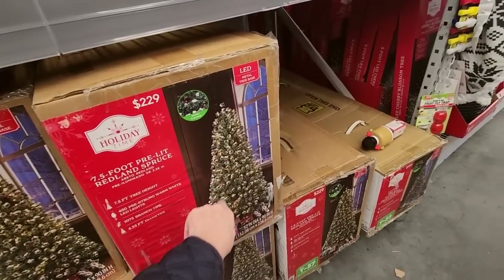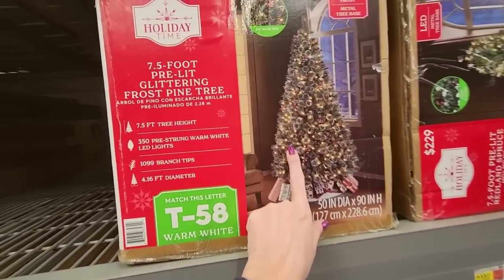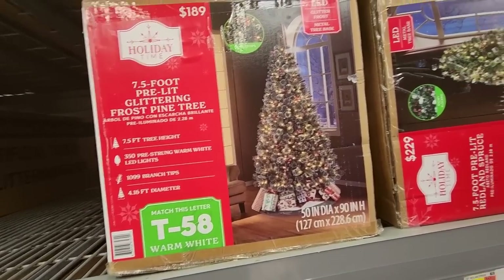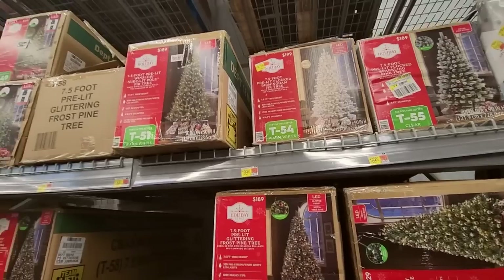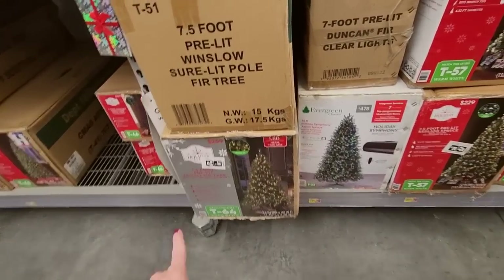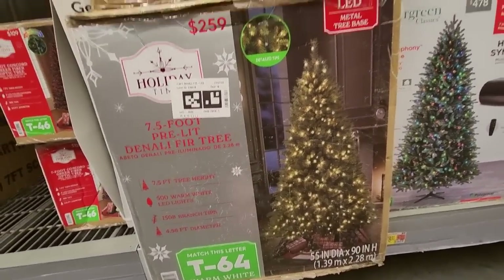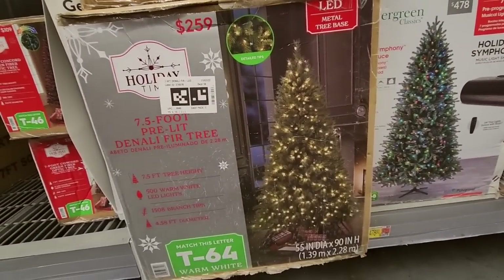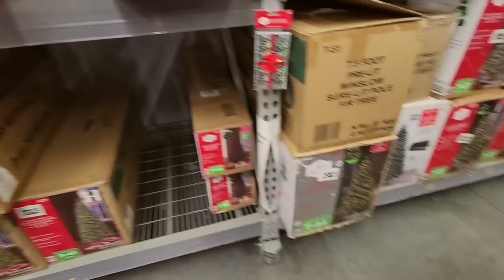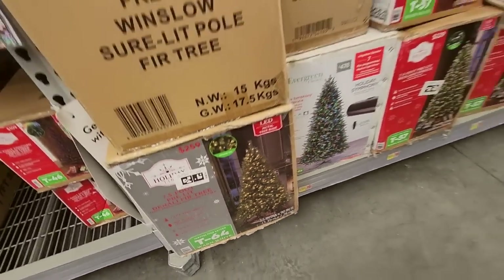This one's flocked — I don't want the ones with that white crumbly stuff on them. That's a pretty one — it's a seven-and-a-half-foot pre-lit glittering frost pine tree, so pretty. I think this is the one I was looking at yesterday — a seven-and-a-half-foot pre-lit Denali fir tree. I love it. It was $259 but you could get it for half price. I don't need it, but I really like the way it looks.